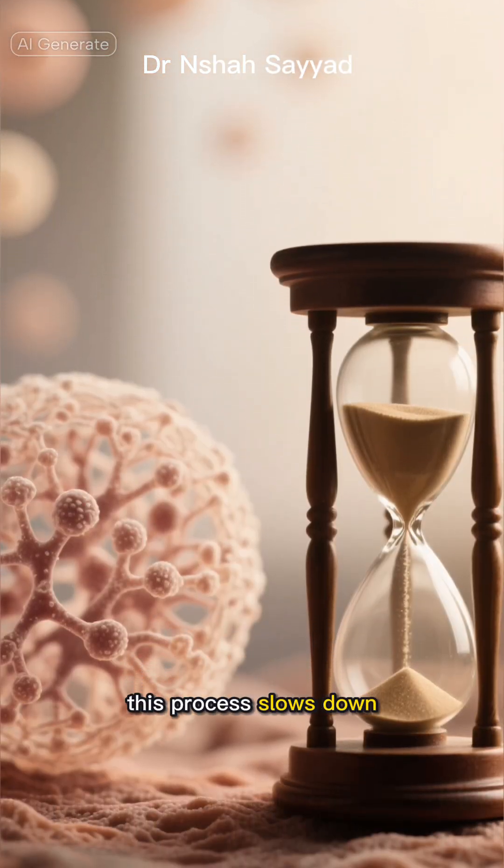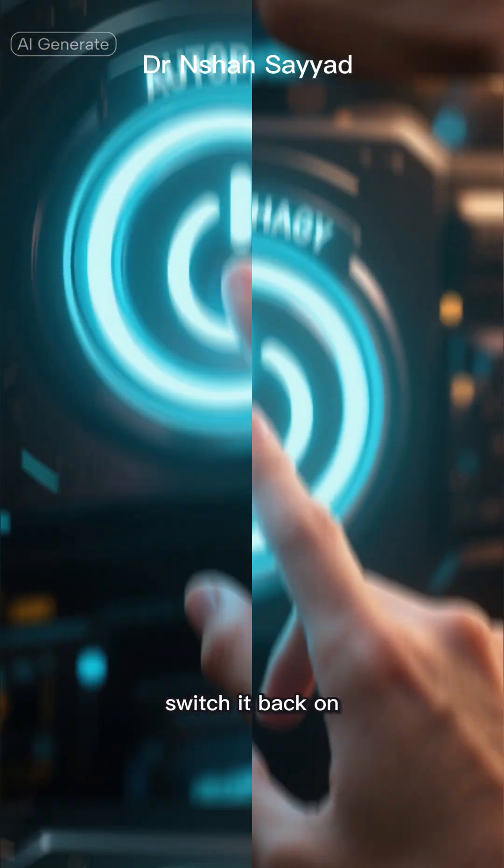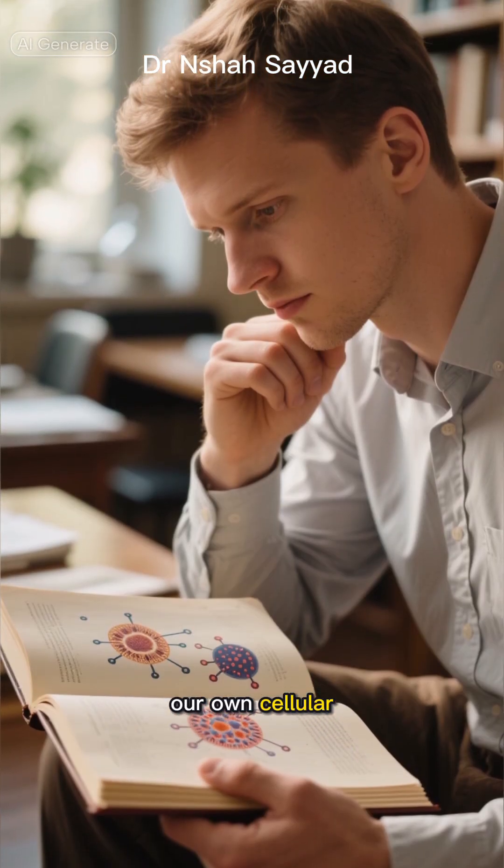But as we get older, this process slows down. The good news: we can biohack it. We can consciously switch it back on. So how do we become masters of our own cellular cleanup crew?